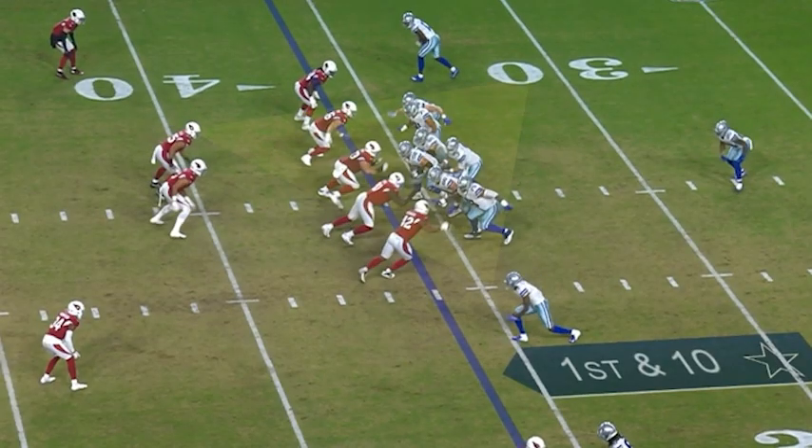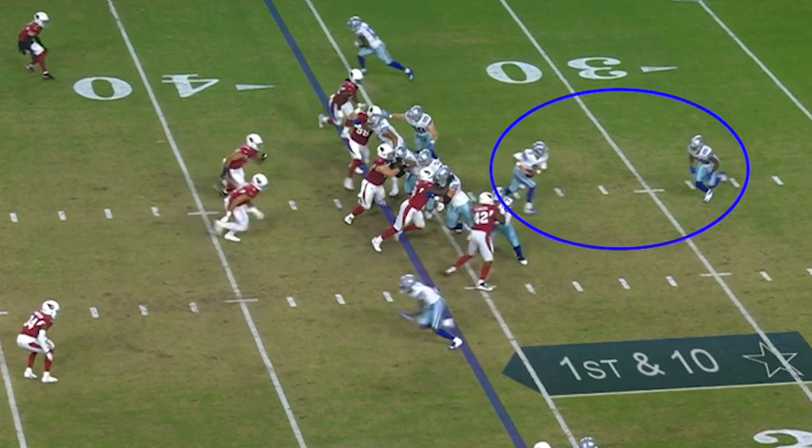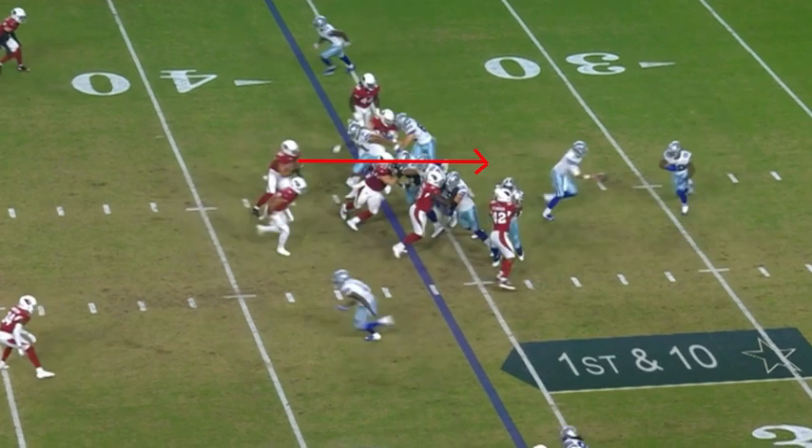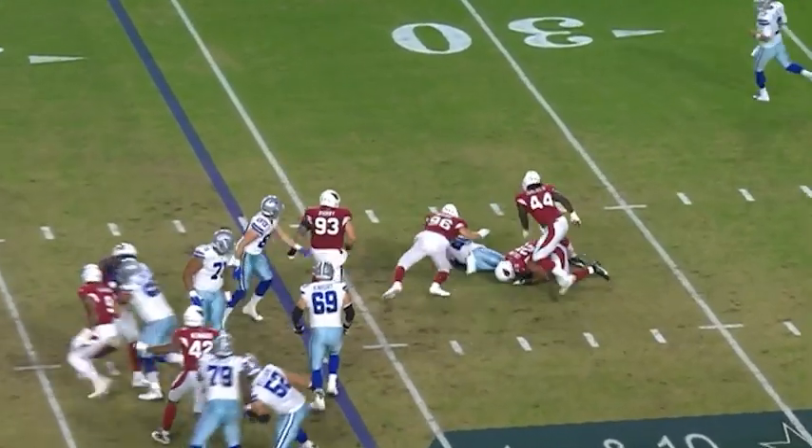After the ball is snapped, Zavin keeps his eyes in the backfield and on the players at the line of scrimmage. The offensive linemen and the tight end take a step to the left and go into run blocking. And when you combine that with the movement of the running back and the quarterback, you know that this is going to be a wide zone run. Collins recognizes the play immediately, attacks downhill, cuts through a gap, and gets a tackle for loss.